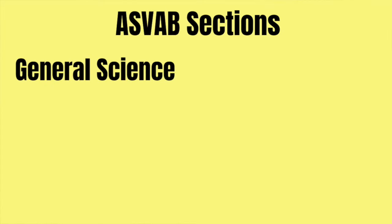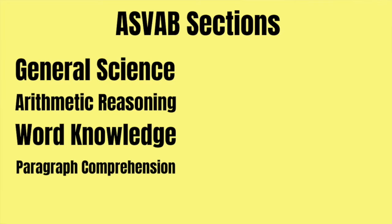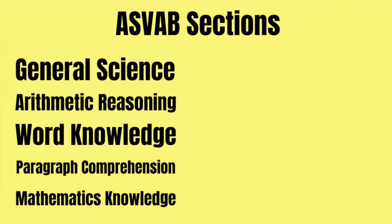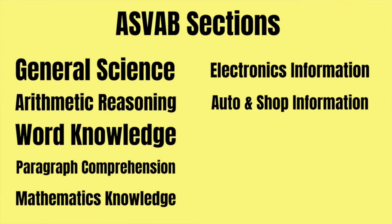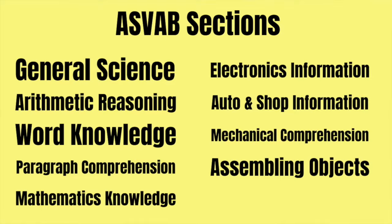The CAT ASVAB consists of separate subtests, listed in the order you take them — and this is the same for everybody. The categories are: general science, arithmetic reasoning, word knowledge, paragraph comprehension, mathematics knowledge, electronics information, auto and shop information, mechanical comprehension, and assembling objects.